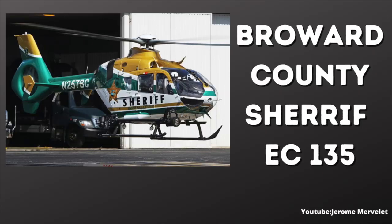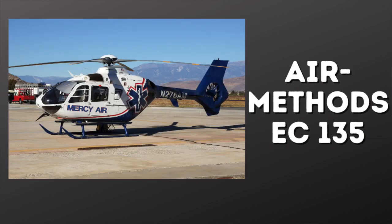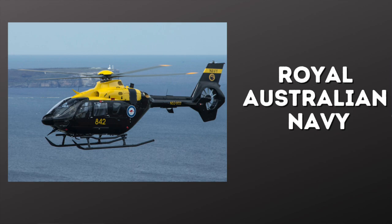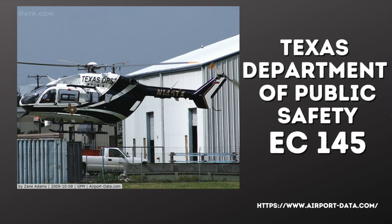Let's look at who operates the 135 and who operates the 145. These are primarily American operators, but these helicopters are popular across the globe. The 135 is operated by the Broward County Sheriff's Office, the Massachusetts State Police, NASA, Air Methods, and the Royal Australian Navy, among many others. Operators of the 145 include Air Methods, the Texas Department of Public Safety, Boston MedFlight, and many others. Air Methods is the largest helicopter air ambulance company and operates everything from the AS-350 and Bell 407 to the EC-135 and EC-145.